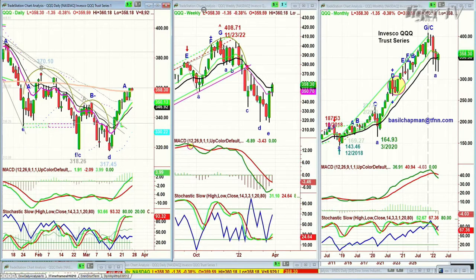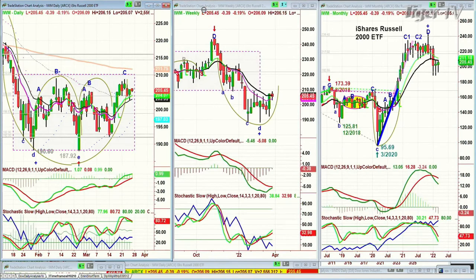We're looking at the IWM, the Russell 2000. Small caps is stuck in the range — lowercase H goes to lowercase M. The inter-rectangle formation is actually making the third H pattern. It's down 43 cents at $205.